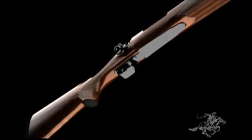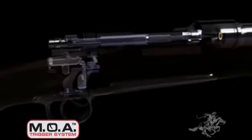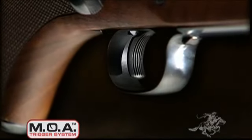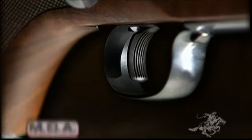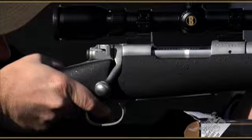A completely new stainless steel three-lever trigger system has been added to offer a higher level of performance and feel than ever before. Designed to provide a crisp, clean pull, the Model 70's trigger is fully adjustable and designed to provide you with the ultimate combination of performance and safety.